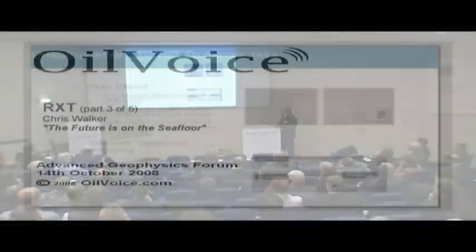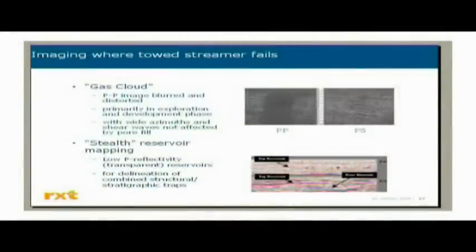We talked about the full wave field and gas cloud imaging, where the S-wave data is essentially immune to the fluid content in the pore spaces, unlike the PP data. And so-called stealth reservoirs, invisible reservoirs, like the Aldi example here, where it was quite clearly impossible to see on the conventional stack section of the P-wave data, but stands out like a sore thumb on the converted wave data.